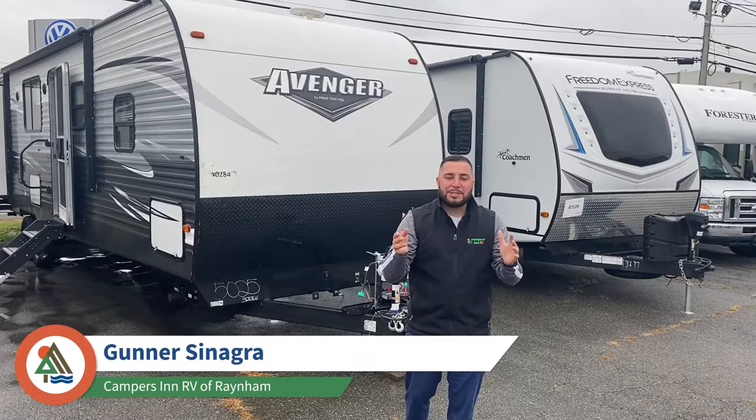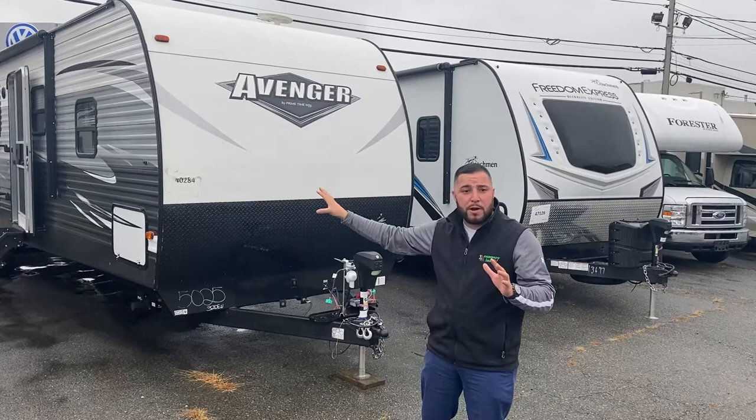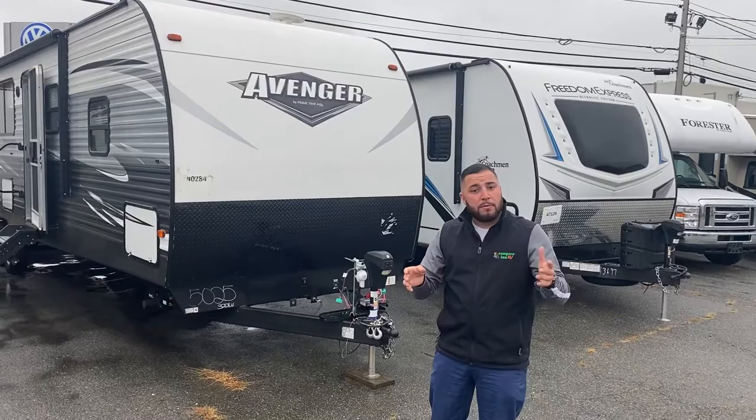Welcome to Camper Zinn RV of Reina. My name is Gunnar and I'm an RV matchmaker here at the dealership. Today we're going to be going over the 2020 Avenger 32 bed. This camper is actually a leftover that I'm going to be showing you today, so that's why we have it up front ready to show. I'm going to go over some benefit features as well about the camper.